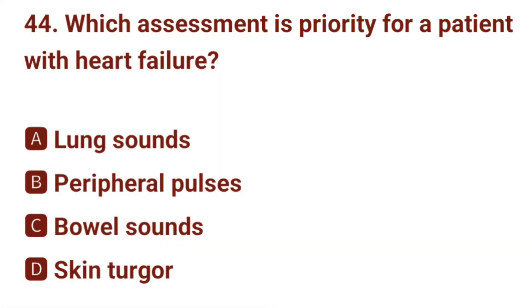Question number 44. Which assessment is priority for a patient with heart failure? The correct answer is A: lung sounds.